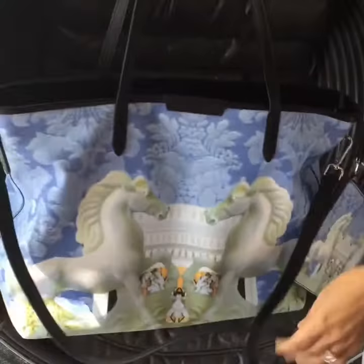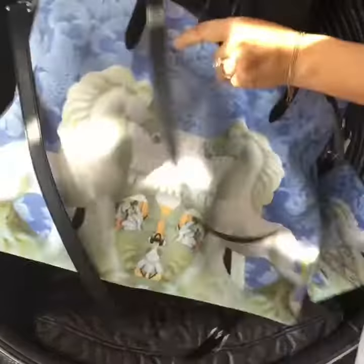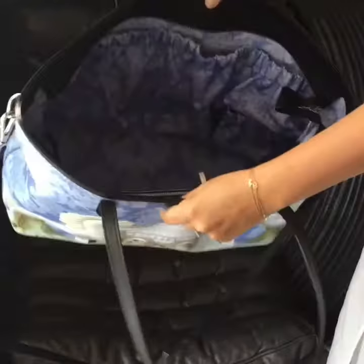Everything is made in leather, very well done and very beautifully done. The best thing about it is that after you are done having babies, it just turns into your great little tote.